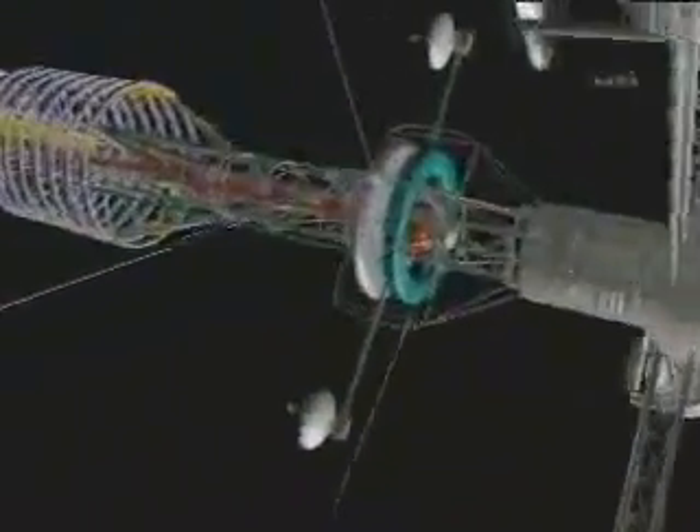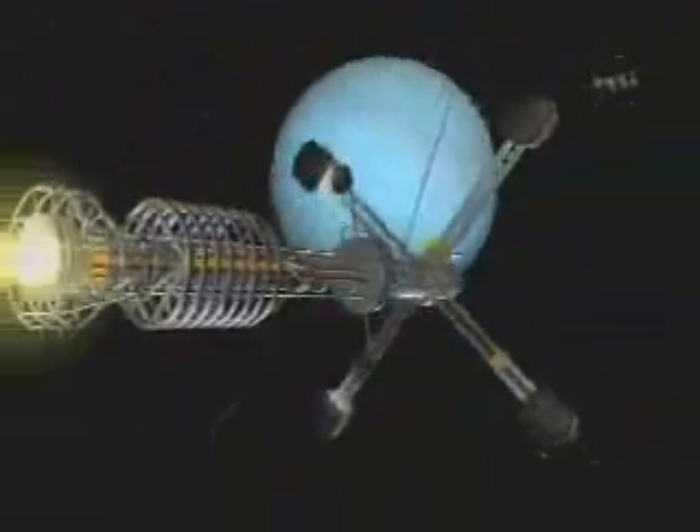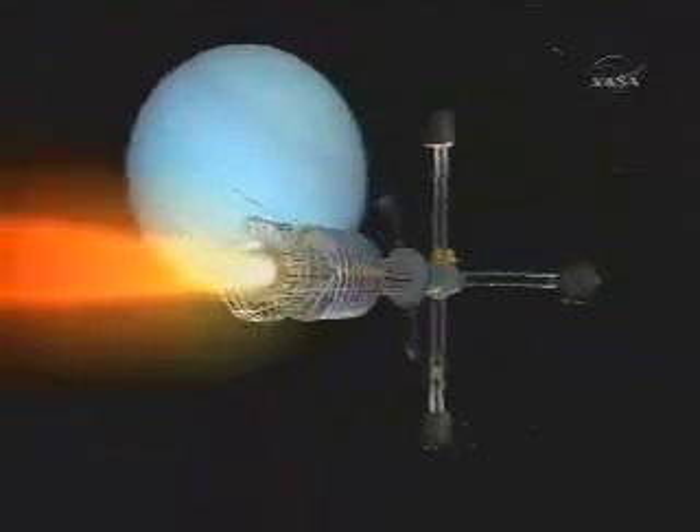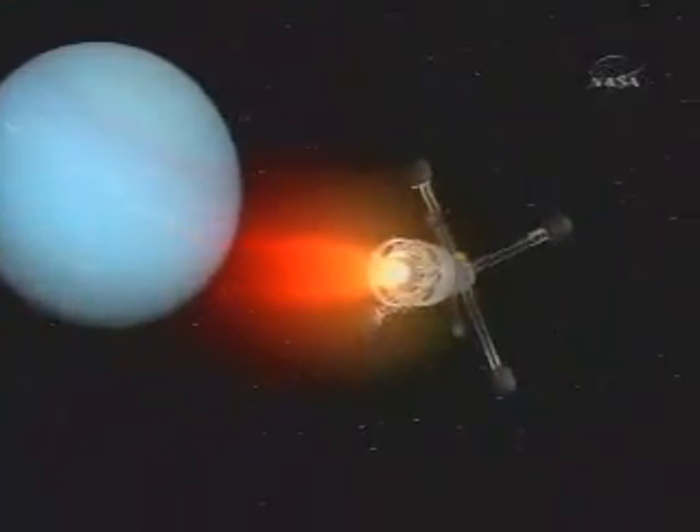It's very important to stay within a particular corridor through that destination. At Neptune, the corridor is narrower — it's like a little highway. And so at Neptune, in order to make the highway bigger, we need to have a different shape.